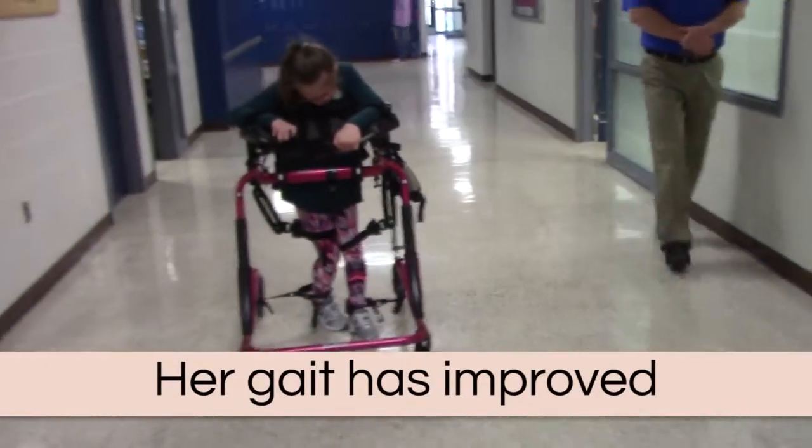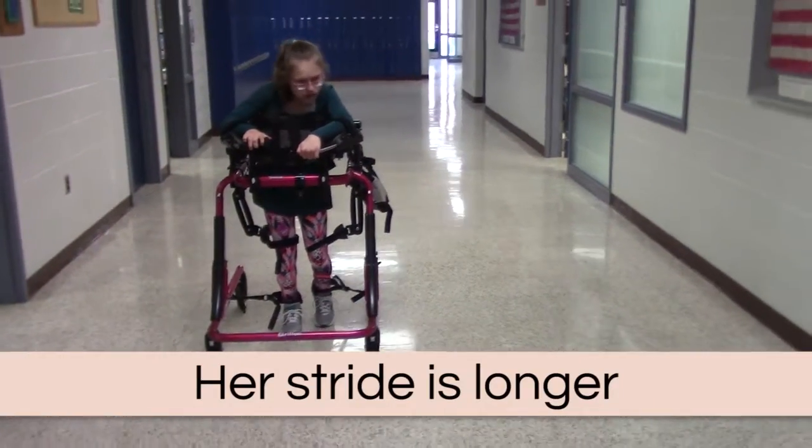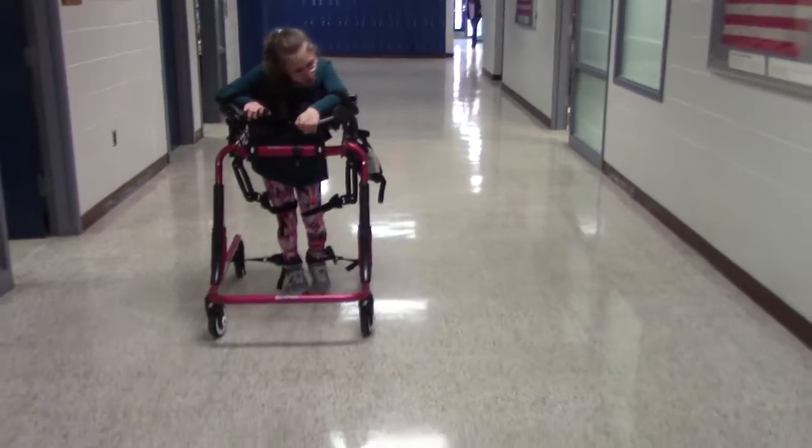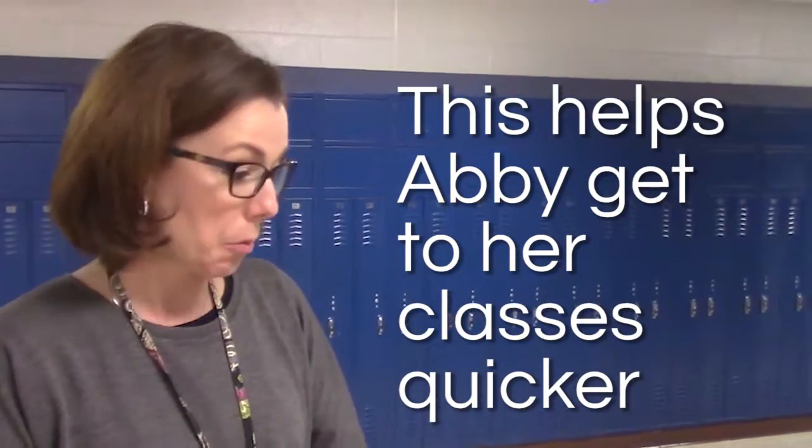Abby's gait looks so much better after being on the quadricizer. Her stance width is wider, she's taking greater steps, the stride length is bigger on both sides, and she's moving a lot faster, so her cadence is definitely improved.